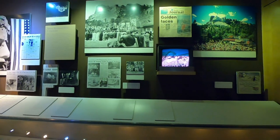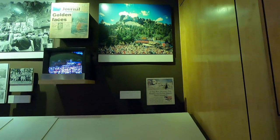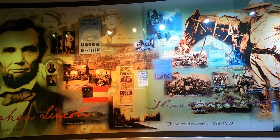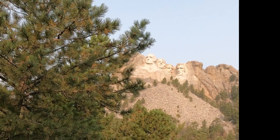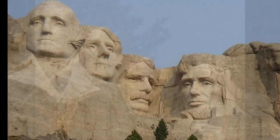The mountain is impressive in itself. Some trivial things you may not know: Jefferson was supposed to be over Washington's shoulder on the right instead of on the left. This is one of the most impressive museums I've ever seen, and we've thoroughly enjoyed our time at Mount Rushmore. We hope you've enjoyed our look at it — thanks for watching Two Tired Teachers.